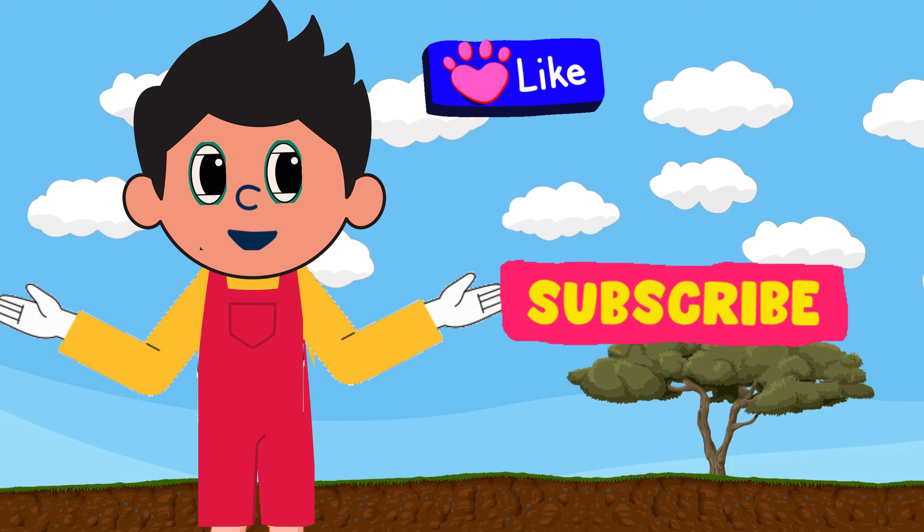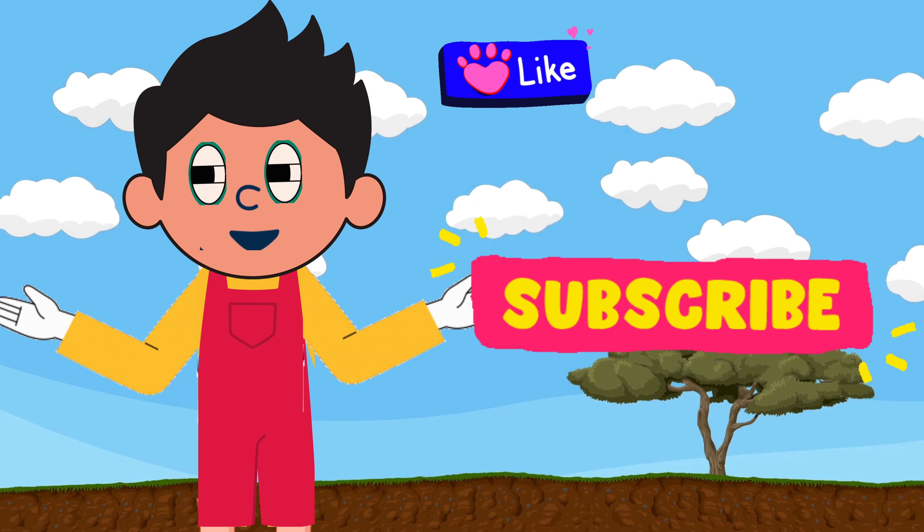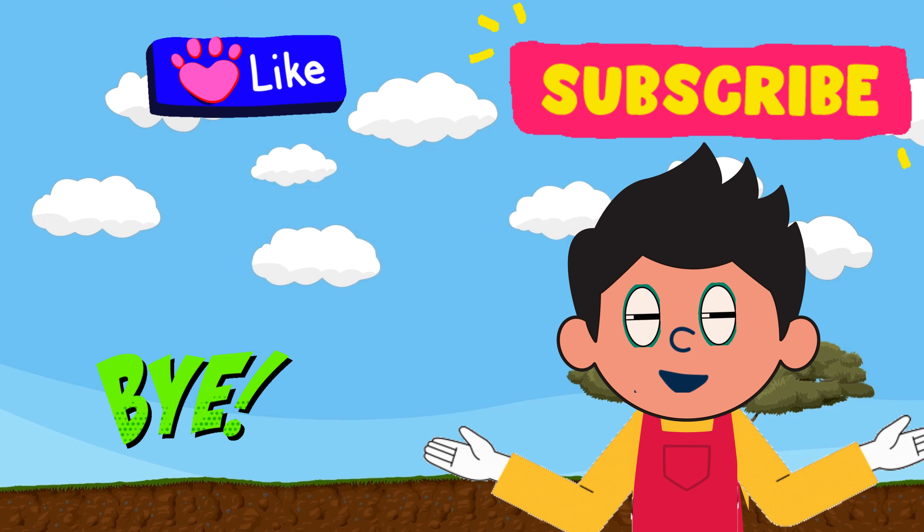I hope you had fun. Remember to like and subscribe to our channel for more fun videos. See you next time. Bye.